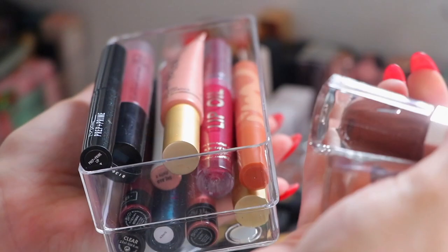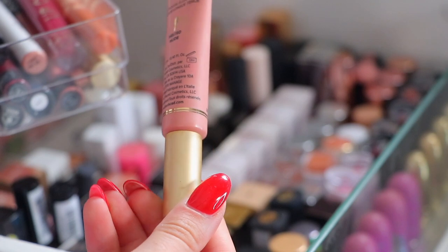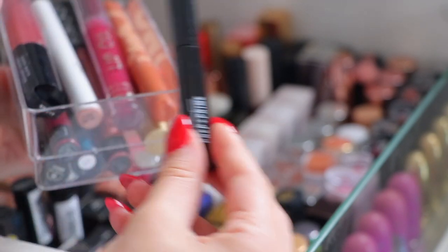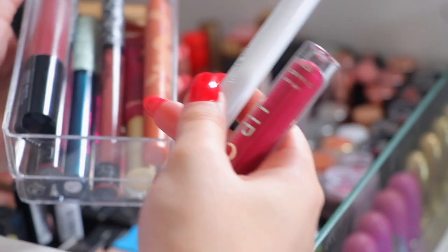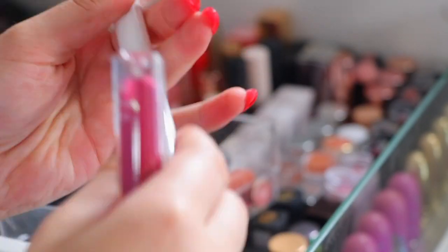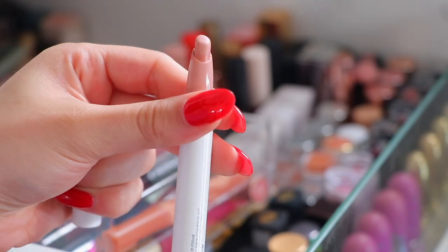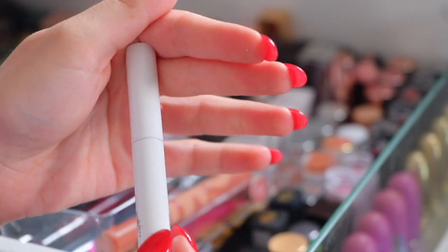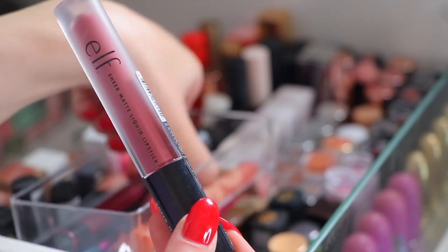These two Fenty Beauty lipsticks I'm keeping. Too Faced Melted Longwear Lipstick in Melted Nude - I'm going to be keeping that. Bath and Body Works Lip Oil I'm keeping. This Colourpop - I think I'm going to get rid of it. What do you even call these? Lippy sticks - I'm going to get rid of it. Elf Sheer Matte Liquid Lipstick in Praline Petal - I'm going to keep.